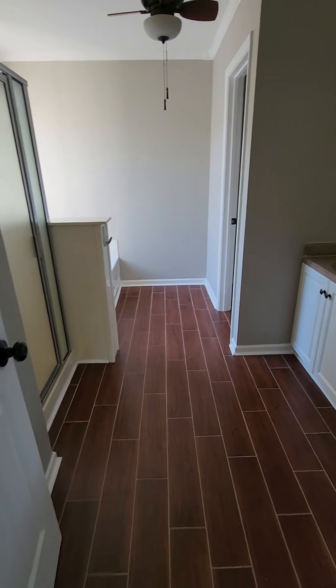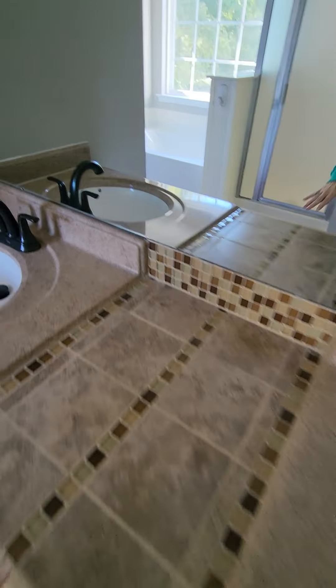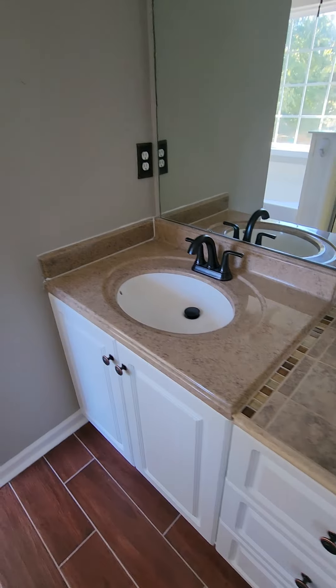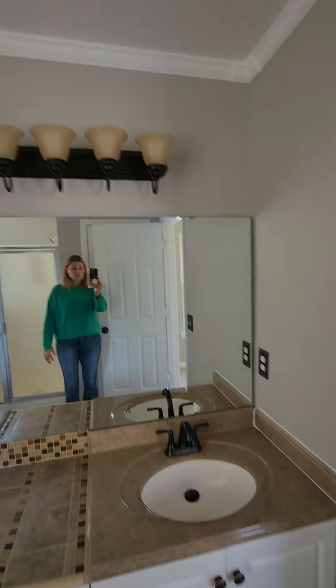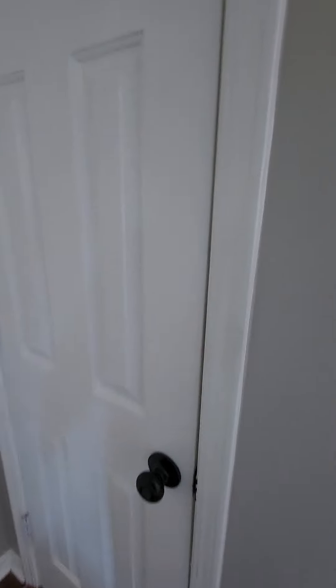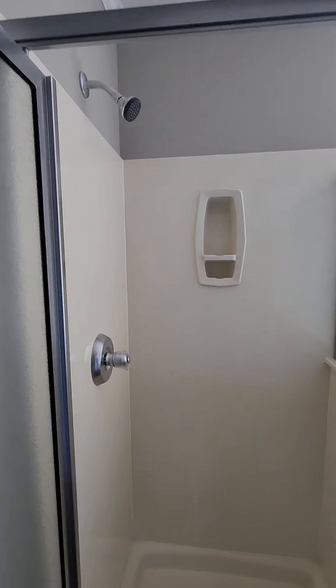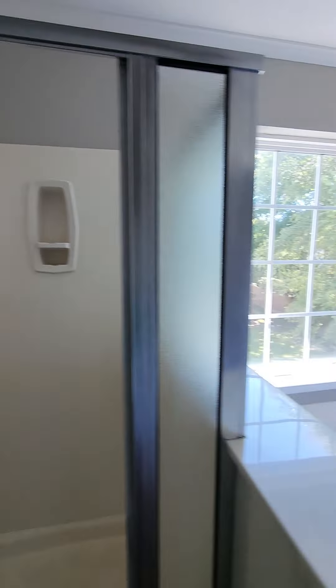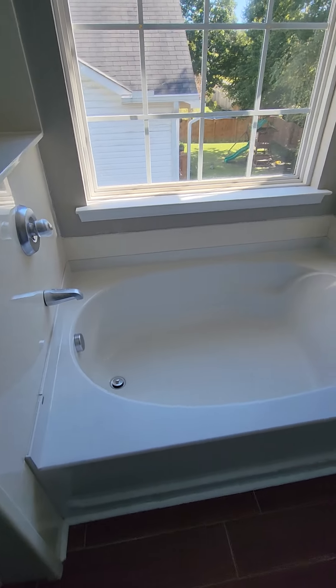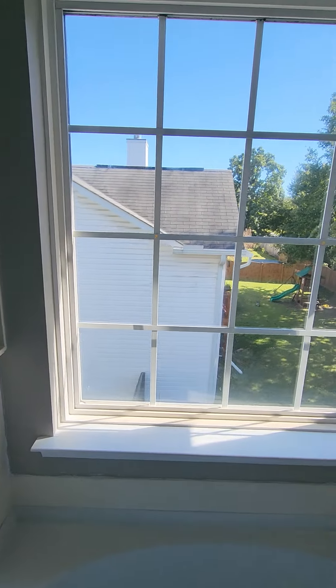Walking over here — here you have your master bathroom. The tops are definitely a little dated, but they're still in pretty good shape. There's a mirror, a little fan, and a nice deep linen closet. Here is the shower — definitely a little small. And then you have a soaking tub; you would need a curtain or maybe try to put that privacy film on it. And then you have your toilet.